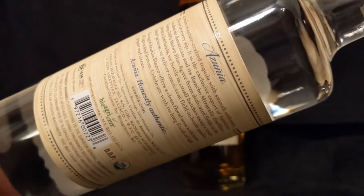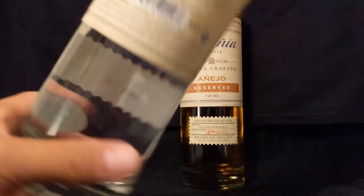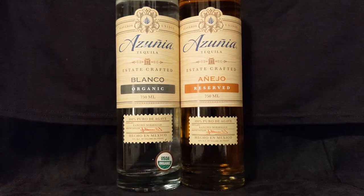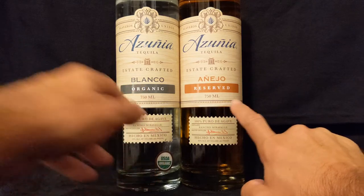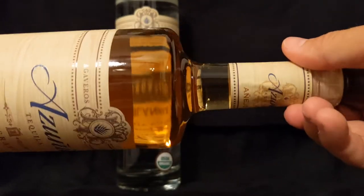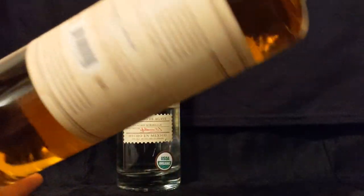It's just talking about how the tequila itself is crafted, a little bit of the process. Looking at the Añejo — same exact stuff, except over here we have Reserved, whereas over here we have Organic. It says Añejo Reserved. The bottle itself is very similar — really dark looking bottle, really dark looking juice inside. Again, 100% Agave, 80 proof.